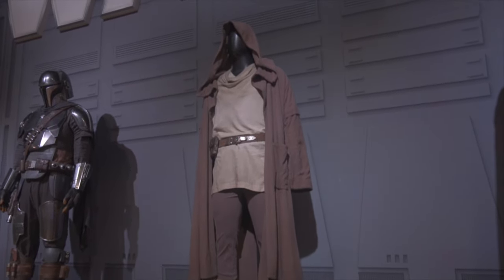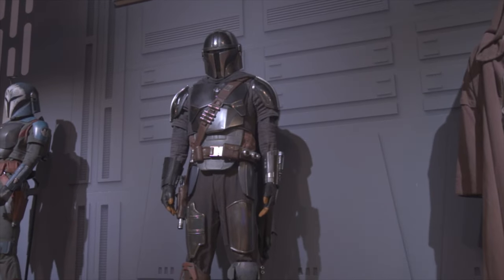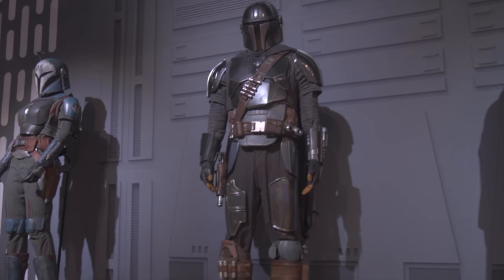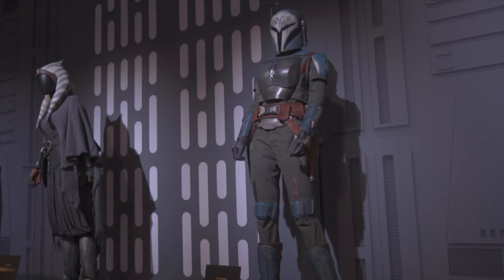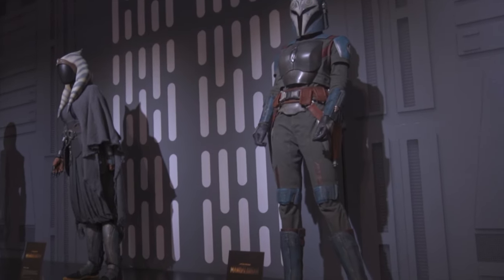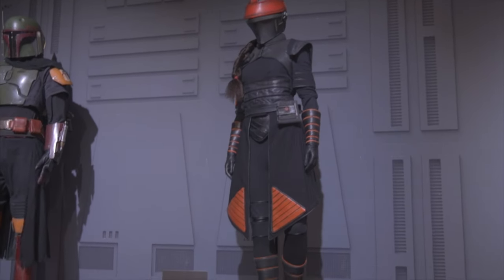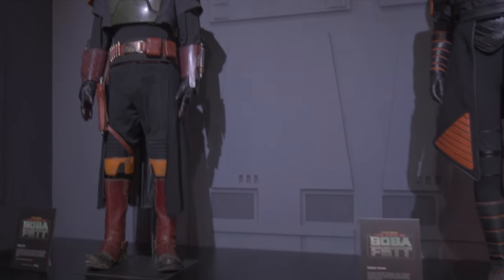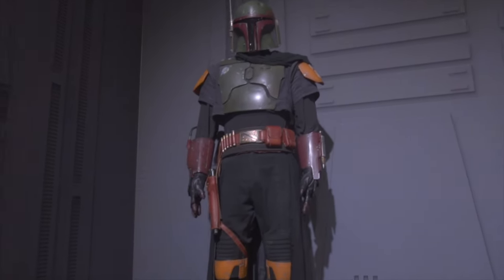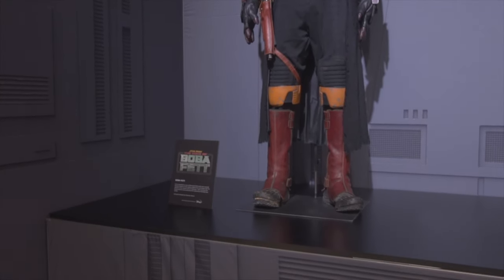We also have costumes from the show Boba Fett. Mandalorian is also from the show Mandalorian, but he's here on display for Boba Fett. The costumes are really cool in person — they're super detailed. And then some last costumes from Boba Fett, the last character being Boba Fett himself. You can also see him in Disneyland — he actually walks around and does meet and greets. We also heard that Mandalorian is coming to Disneyland with Grogu, so that'll be really cool.